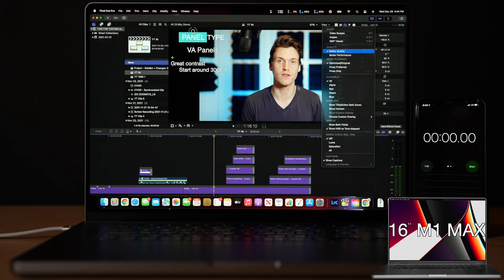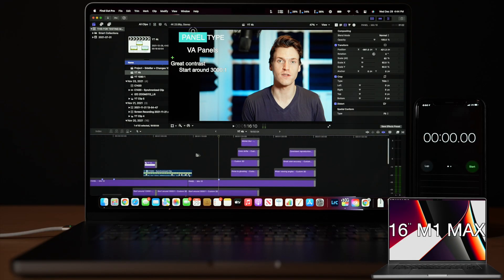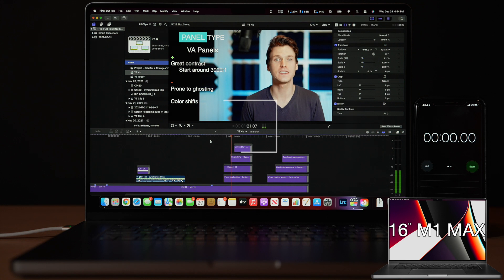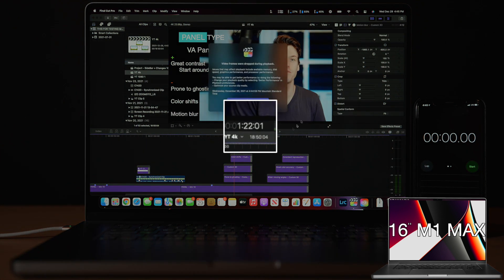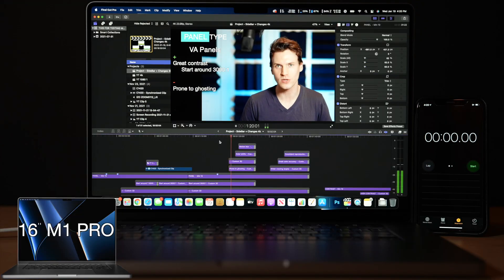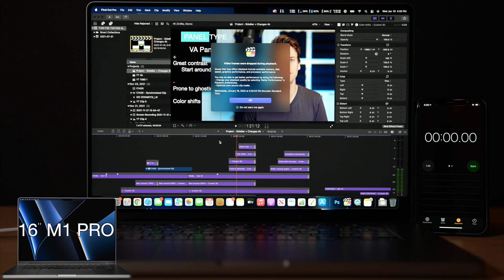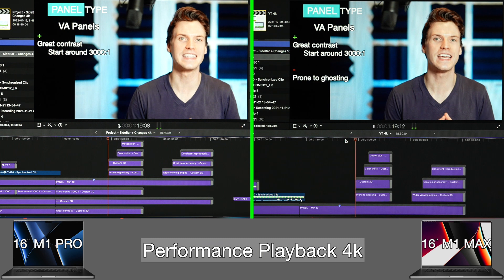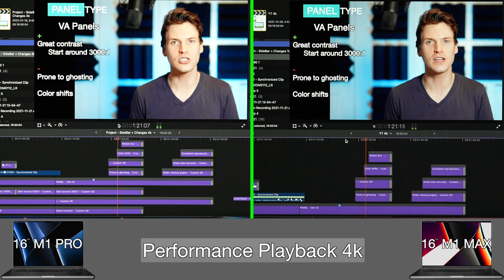Export and render tests are a good metric, but I also wanted to see playback performance in this massive project when nothing is rendered — basically what it would be like when actively editing. This is a 4K timeline with better-quality playback on, going from a 6 to a 10 effect stack. The M1 Max plays until 1:22:01 before dropping frames, while the M1 Pro drops at 1:21:12 — only half a second shorter. Switching to better-performance playback mode, both MacBook Pros can play through the effects stack without dropping any frames.